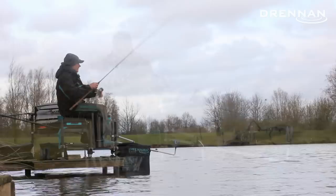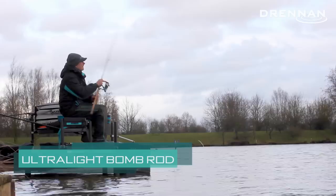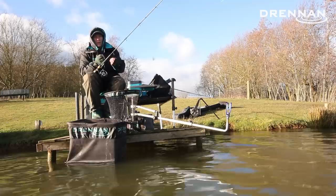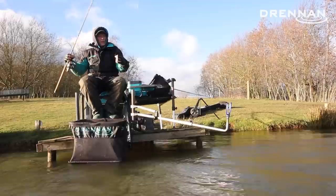The rod I've been using today is a 10 foot ultralight bomb rod with a soft three-quarter ounce tipping for bite detection. You don't need a long, powerful rod because you're only casting 14 meters. I've got a size 16 F1 hook on a 0.10 fluorocarbon hook length and the smallest Drennan cage feeder.